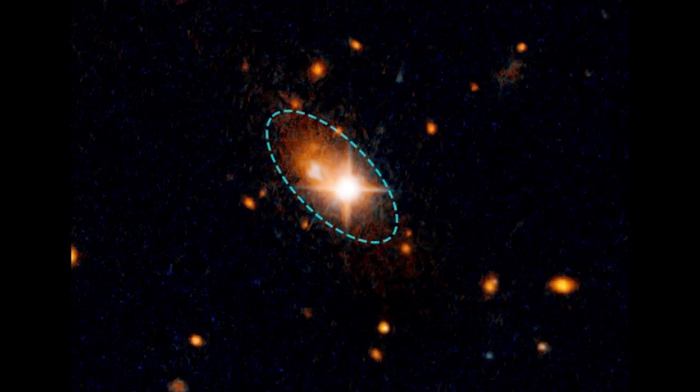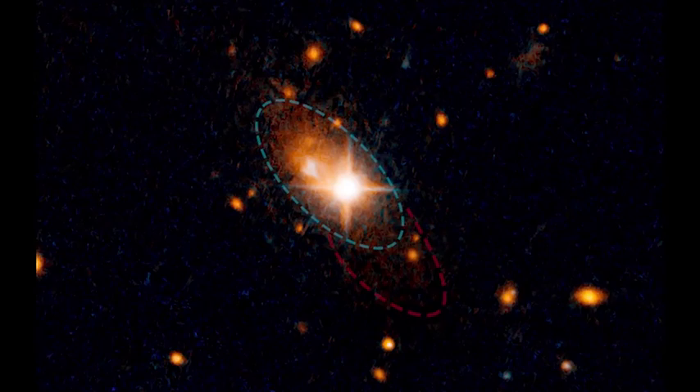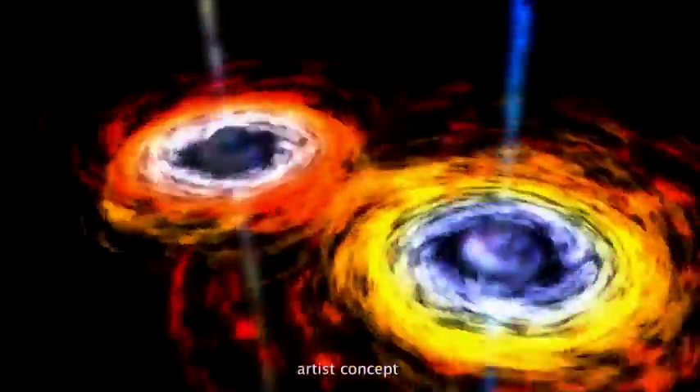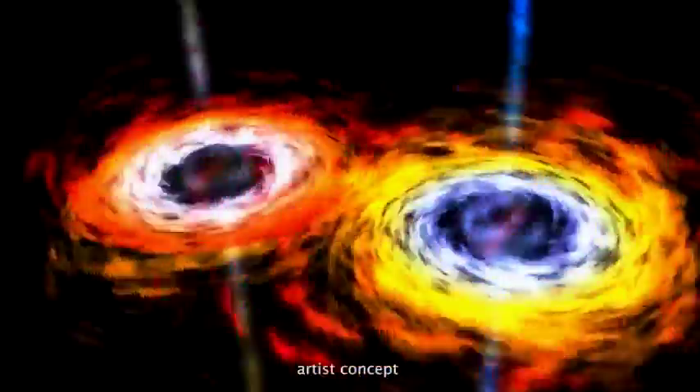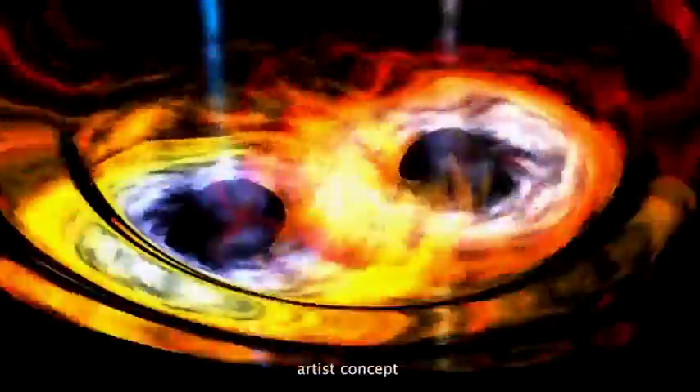Taking a look at the Hubble image, there's some faint material surrounding the galaxy called tidal tails, and these are produced by a gravitational tug between two or more colliding galaxies. If this galaxy is actually two galaxies that merged, then it's possible their two central supermassive black holes also merged.